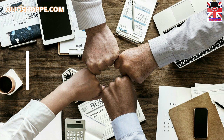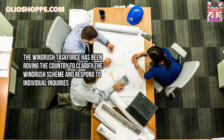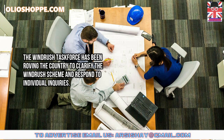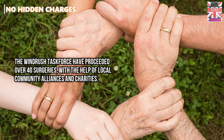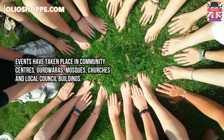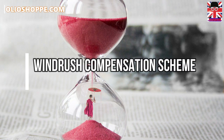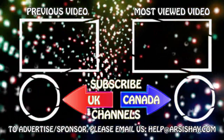The Windrush task force has been travelling the country to clarify the Windrush Scheme and respond to individual inquiries. The task force has conducted over 40 surgeries with the help of local community alliances and charities, with events taking place in community centres, mosques, churches, and local council buildings. Please note that the Windrush compensation scheme is now open for claims.